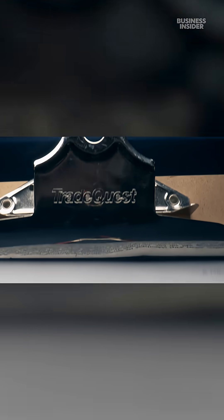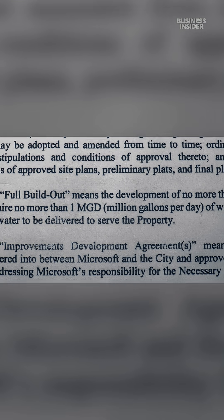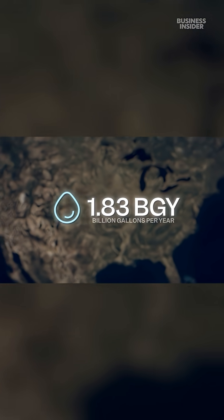It's a huge amount. Documents show that Microsoft planned for each of these buildings to use one million gallons of water a day — a total of 1.83 billion gallons a year.